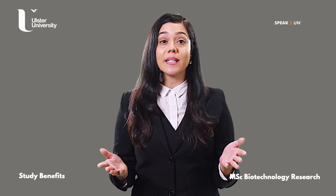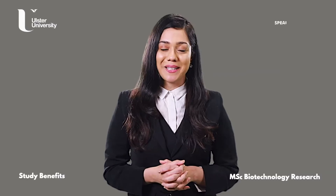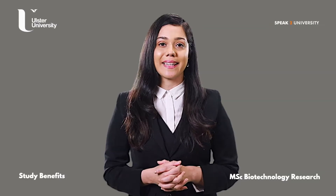Looking for more details on this course, or if you are looking for expert advice directly from Ulster University, log on to speaktouniversity.com and book an appointment with the university delegate. Follow the link in the description.